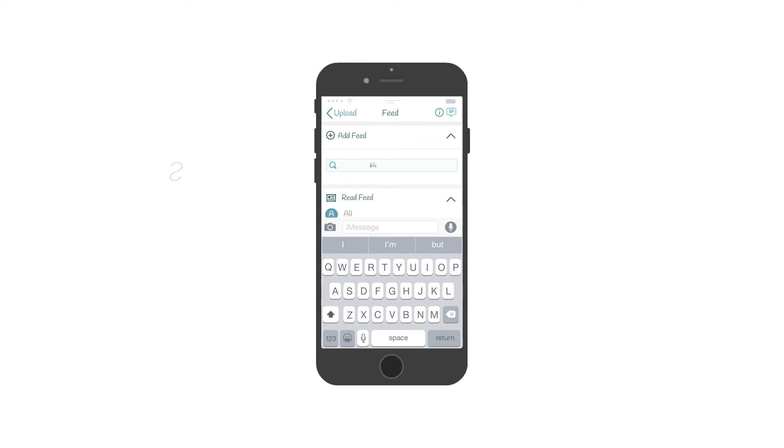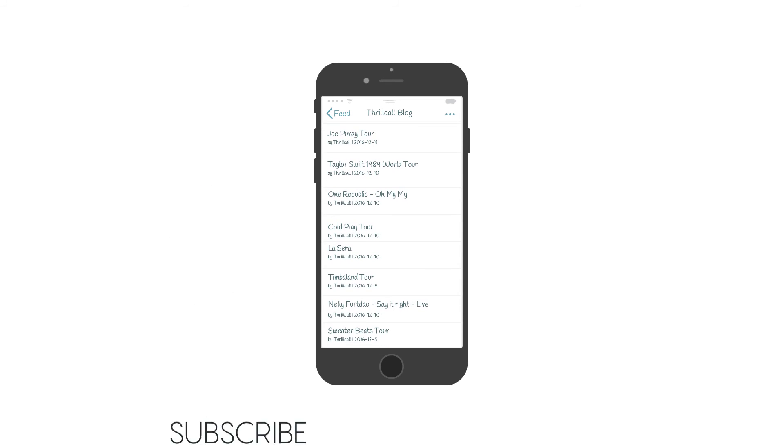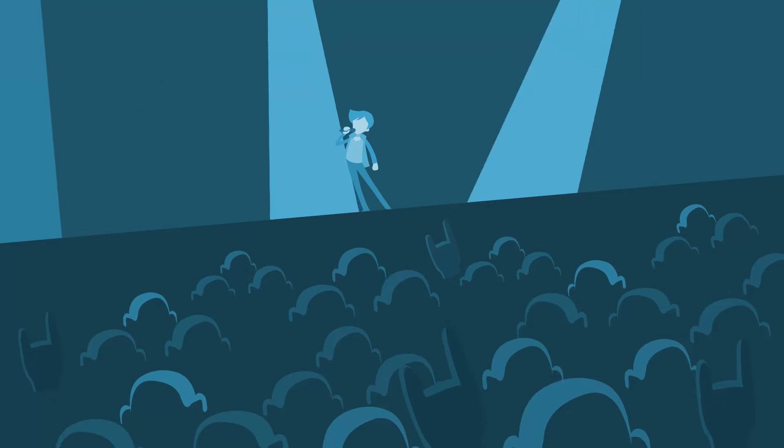What's more, you can subscribe to an RSS feed of your interests to be updated about the latest news and happenings in and around you. Now you won't miss out on the next performance of your favorite band.